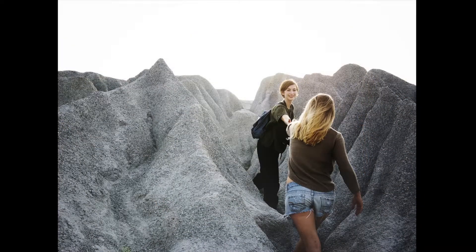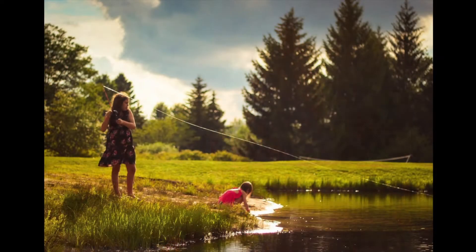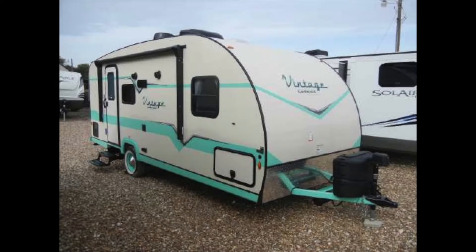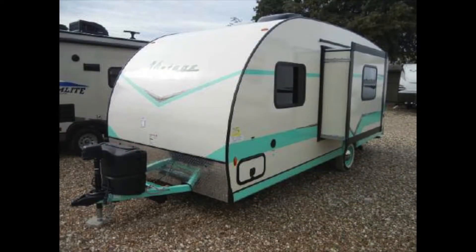If you believe that life is better at the campsite and want to enjoy the great outdoors with family or friends, let Bennett's show you the Vintage Cruiser 19CSK by Gulfstream. You'll love all that this cute, retro-looking trailer has to offer.